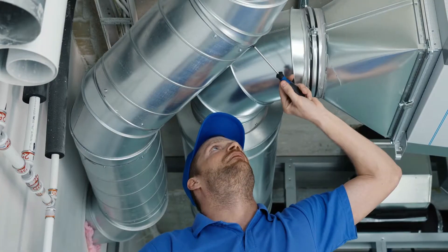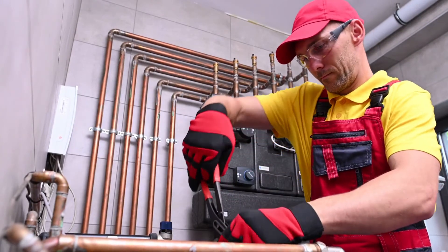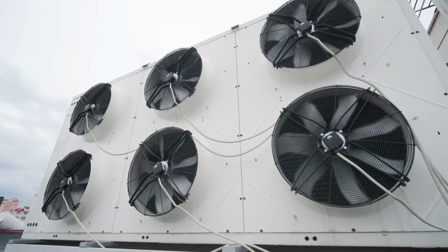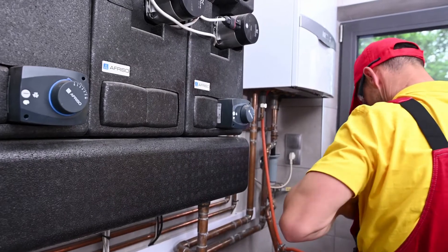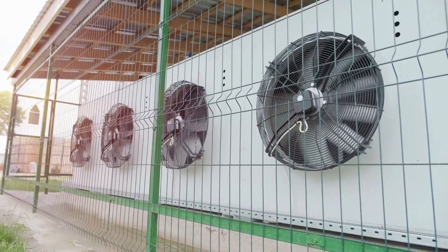Third, most days an HVAC technician will respond to a series of service calls, so it's critical that he or she can manage their time effectively to maximize the workday. Fourth, a significant portion of the job entails determining the root cause of system problems. If a system isn't working properly or needs to be tweaked, you need to know how to get to the bottom of the problem.